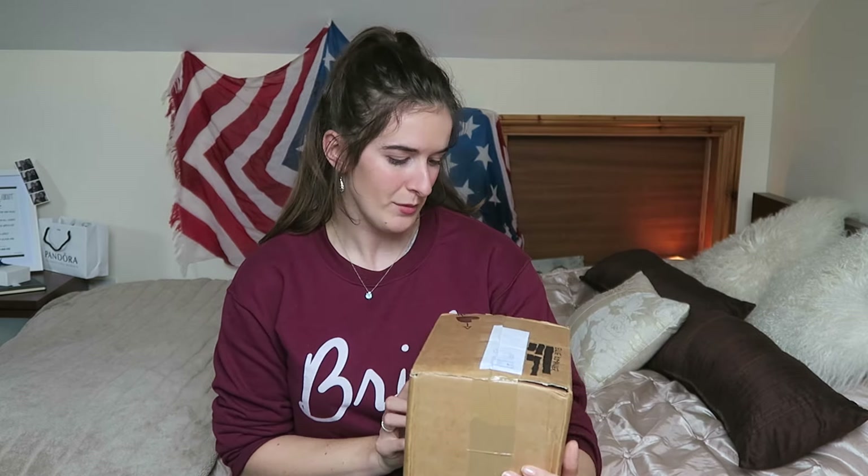Hi guys and welcome back to my channel. If you are a bride-to-be like me, you may have been looking online for bridal boxes. There are loads from America but not that many from England, but I managed to find one. This is the May box from the company thebridalstore.co.uk. I'll leave a link in the description box below — I thought it'd be fun to unbox it together and I'm so excited!